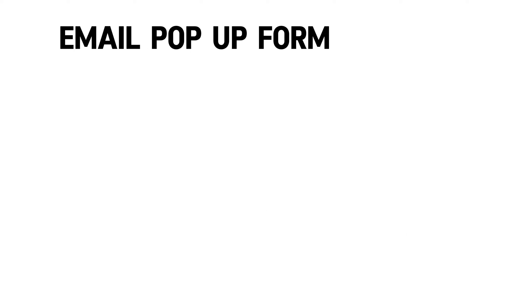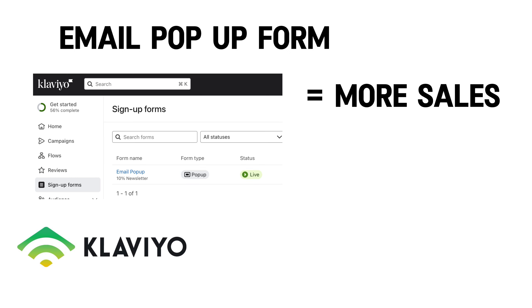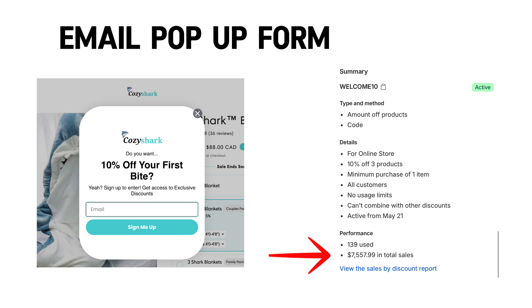The first incentive to get people to purchase is to offer some sort of incentive using an email pop-up form. To create an email pop-up form, I highly suggest that you use the app Klaviyo. This email form will bring in more sales and customers to your brand because everybody loves discounts. For example, this pop-up form we created was responsible for over $7,557.99 in total sales.